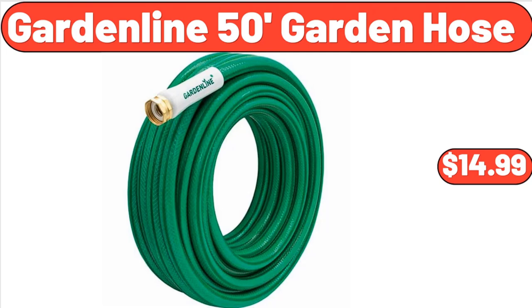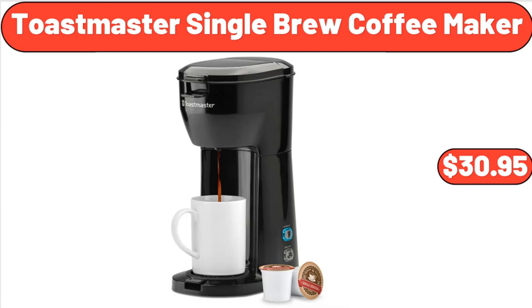Garden Line 50-Foot Garden Hose, $14.99. Toastmaster Single Brew Coffee Maker, $30.95.